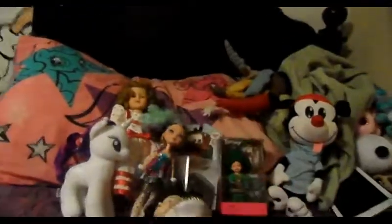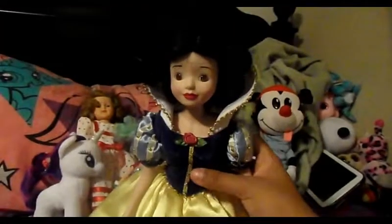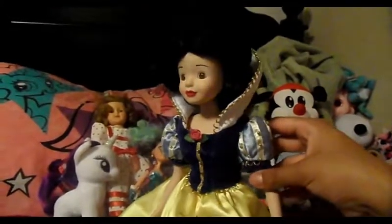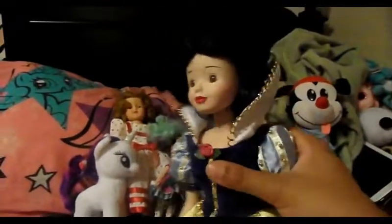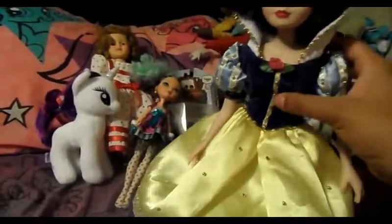I found this for two - or maybe three - dollars. It's the Snow White porcelain version of Snow White, and she still has her shoes and everything. I'm not sure if I want to keep her or sell her, because it's a Disney porcelain and those things are probably worth a lot of money online.